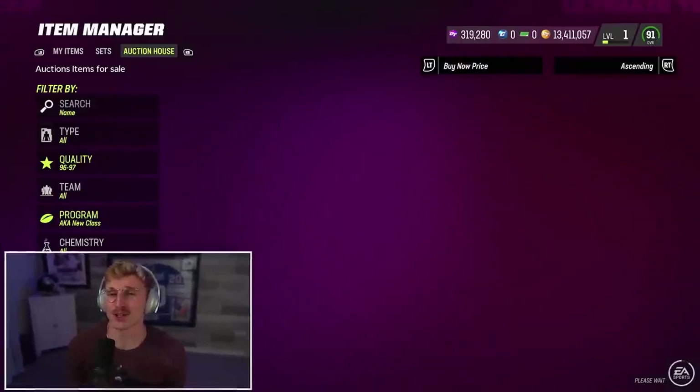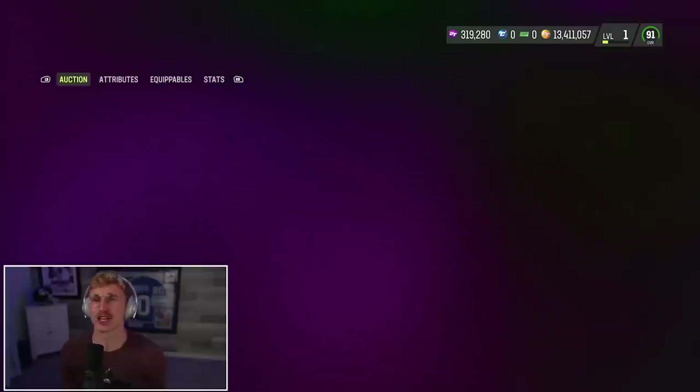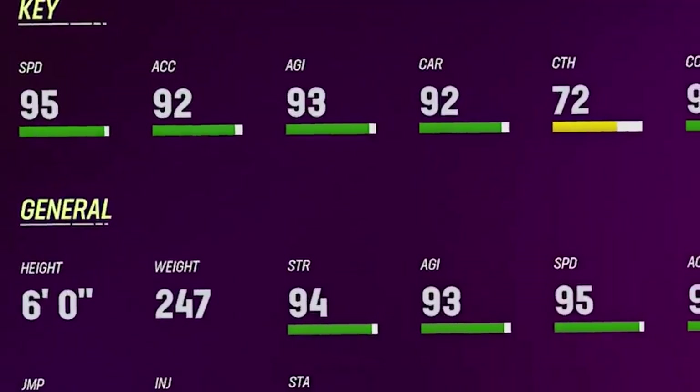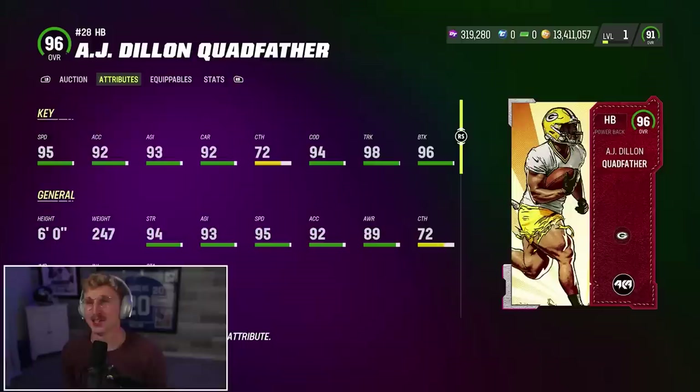I think if I'm gonna showcase a player today, I actually want it to be AJ Dillon. I've always loved AJ Dillon. The fact that he just got a 96 overall — probably the best halfback in the game — is ridiculous. He's the Quadfather. Shouldn't it be Quadzilla though? I feel like more people call him Quadzilla than Quadfather. He's got 95 speed, 98 truck, 96 break tackles, 247 pounds, which is absolutely ridiculous. This is going to be the best card in the game.